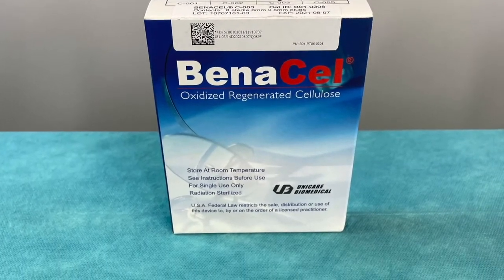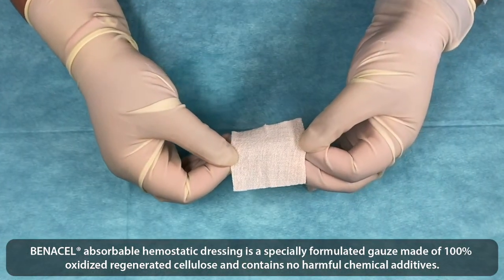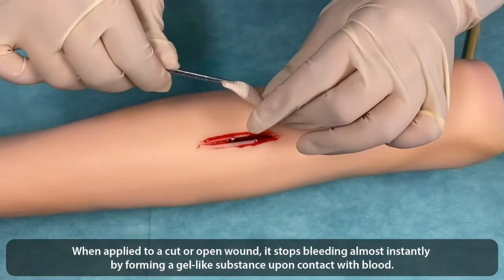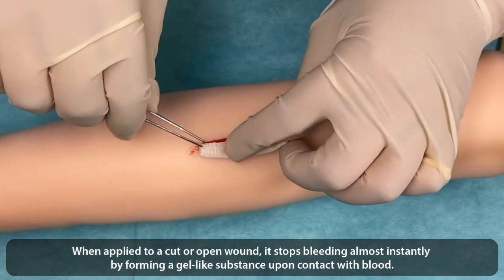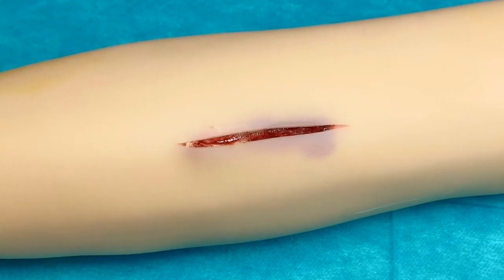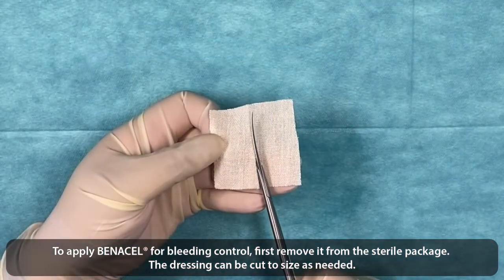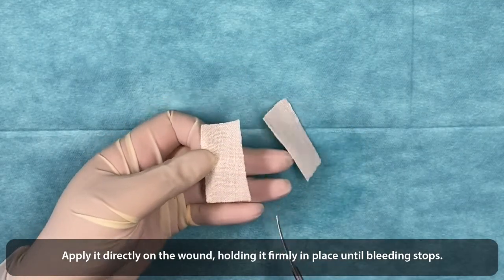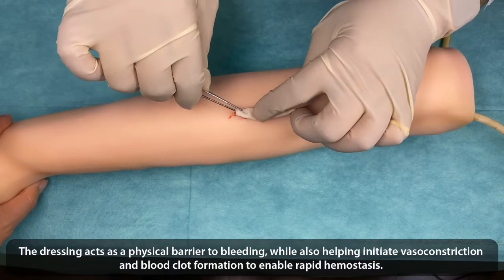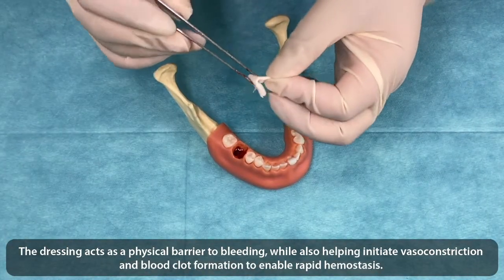Benicill Absorbable Hemostatic Dressing is a specially formulated gauze made of 100% oxidized regenerated cellulose and contains no harmful chemical additives. When applied to a cut or open wound, it stops bleeding almost instantly by forming a gel-like substance upon contact with blood. To apply Benicill for bleeding control, first remove it from the sterile package. The dressing can be cut to size as needed. Apply it directly on the wound, holding it firmly in place until bleeding stops. The dressing acts as a physical barrier to bleeding, while also helping initiate vasoconstriction and blood clot formation to enable rapid hemostasis.